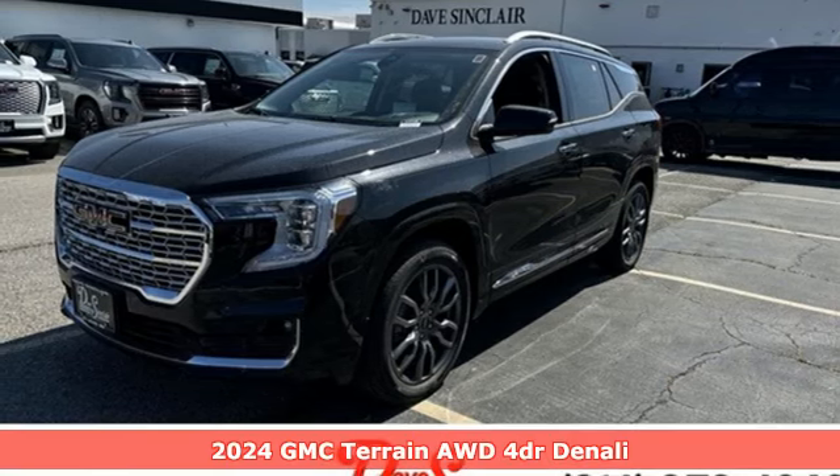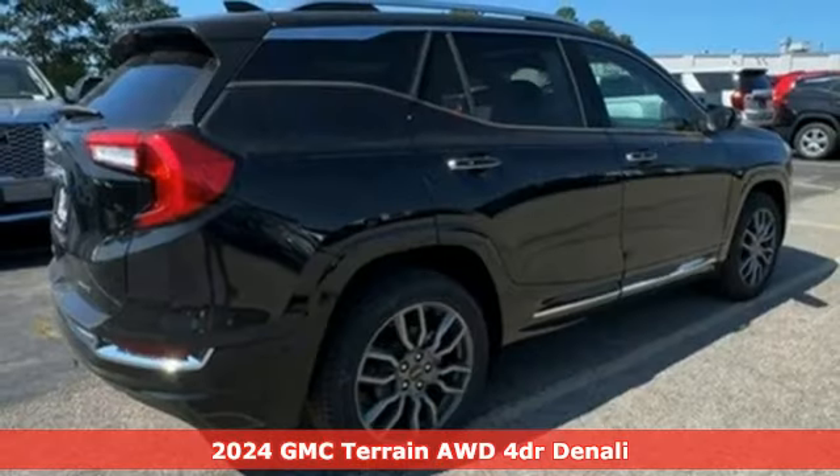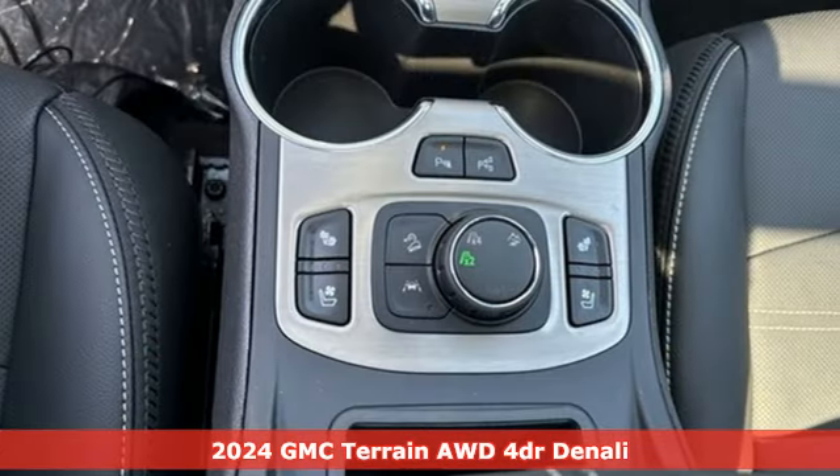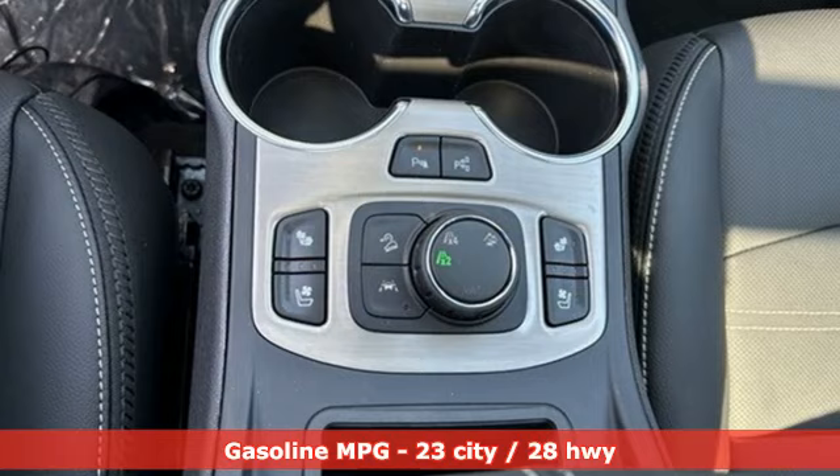It's a new 2024 GMC Terrain. GMC — it's not just a vehicle, it's a professional grade tool. It boasts an impressive list of features like these.